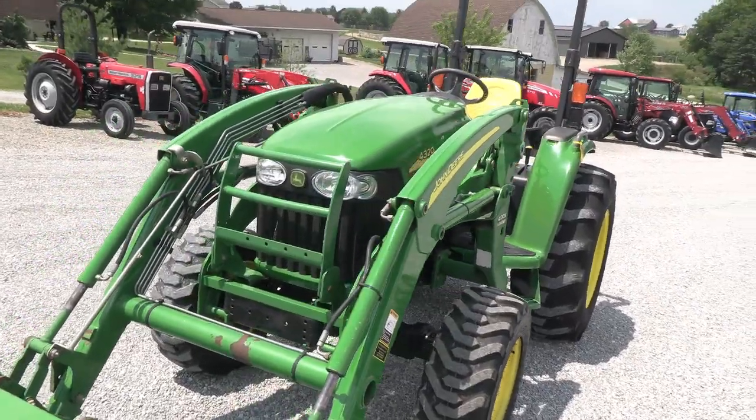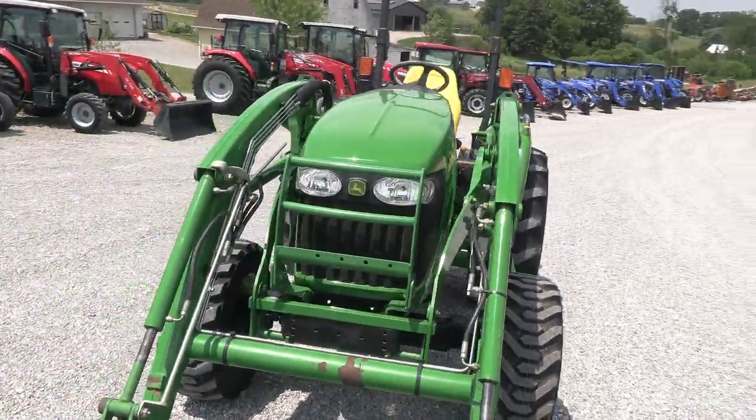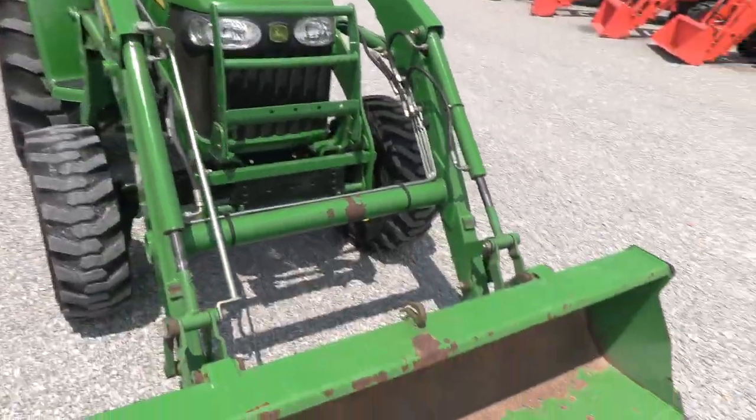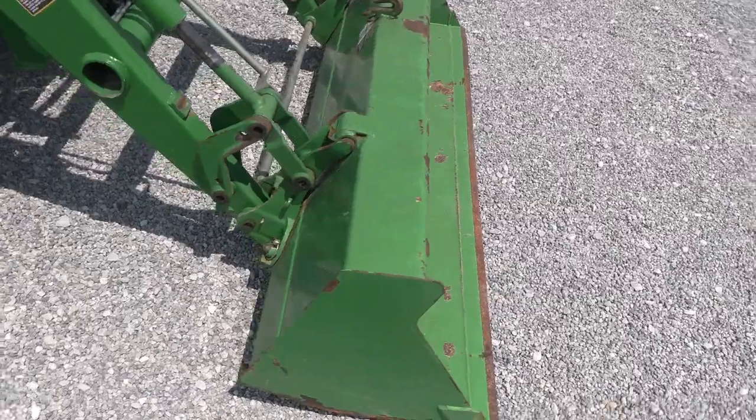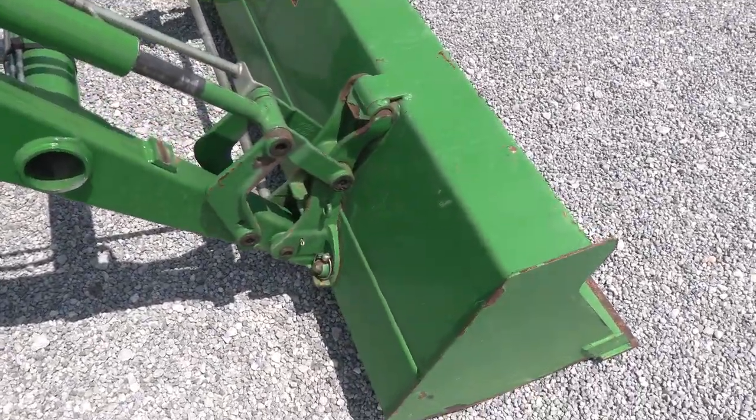Again, just under 1,000 hours — it's a nice clean tractor, and it does come with the 400X quick attach front end loader. A 6-foot bucket goes right with the machine, with John Deere style quick attach for the bucket.